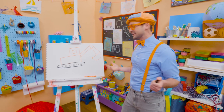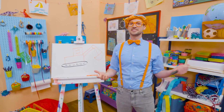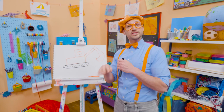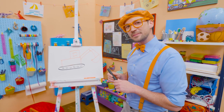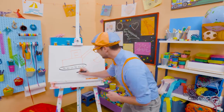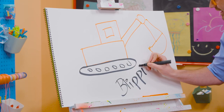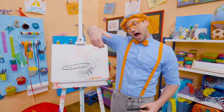Whoa, that was so much fun, and I love excavators. And if you love drawing with me and want to draw some more, all you have to do is search for my name. Will you spell my name with me? Ready? B-L-I-P-P-I. Blippi. All right. See you again. Bye-bye.